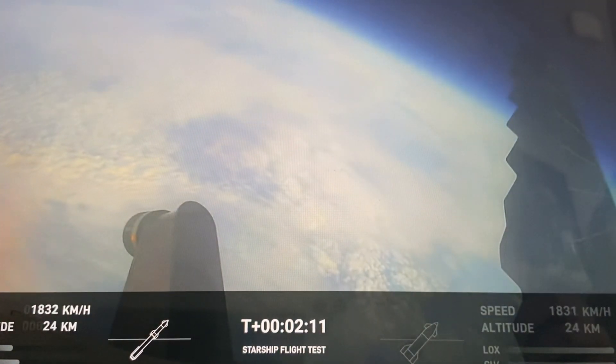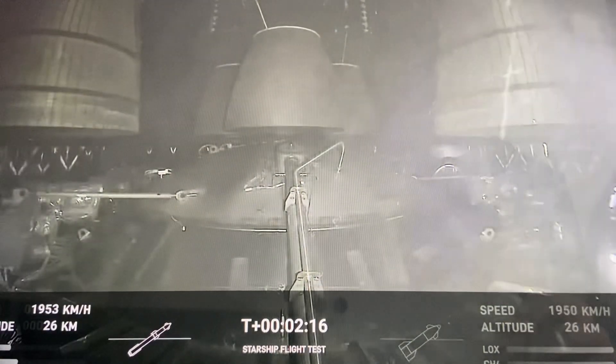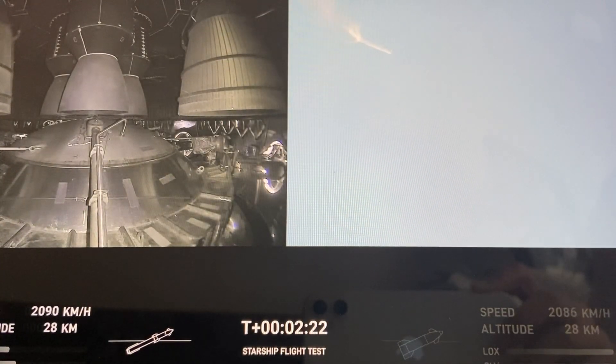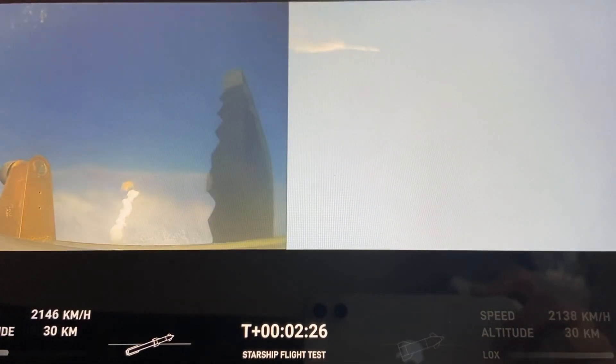Onboard view from Starship. There are views of the Raptor engines on the second stage as we prepare for stage separation. After stage separation, the first stage will flip and begin a boost-back maneuver for landing in the Gulf.